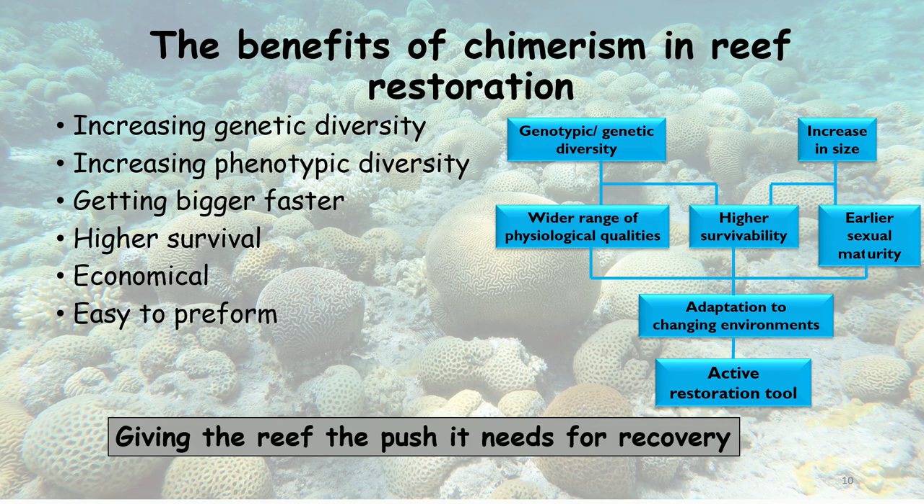To summarize: by harnessing chimerism into active reef restoration, chimerism can serve as a Noah's ark, preserving genotypes that would otherwise not survive. It increases genotypic, genetic, and phenotypic diversity, giving colonies and populations more physiological resilience to environmental change. Chimeras grow bigger faster and have higher survivability when young — an important feature when farming corals in nurseries — and we can increase the number of genotypes per unit area.